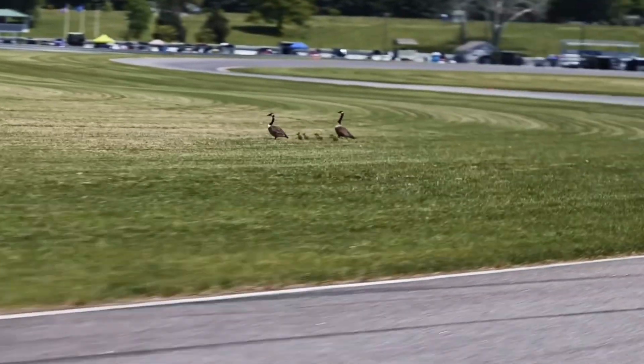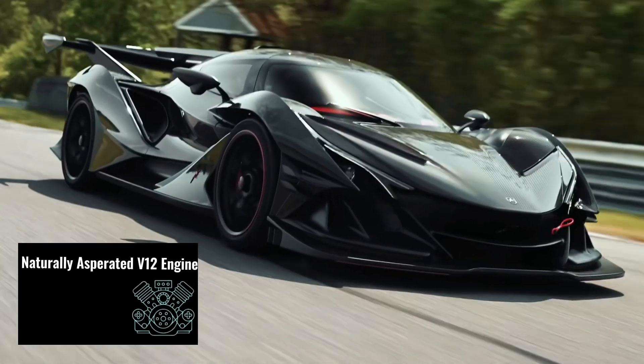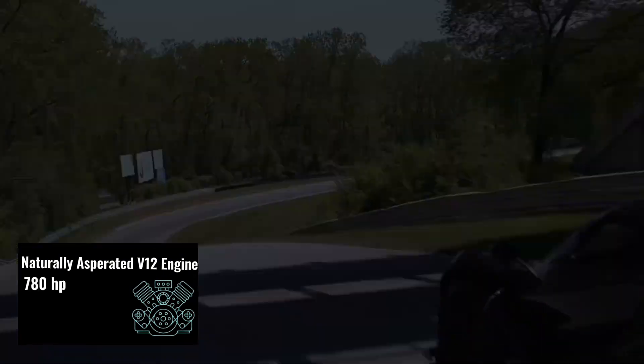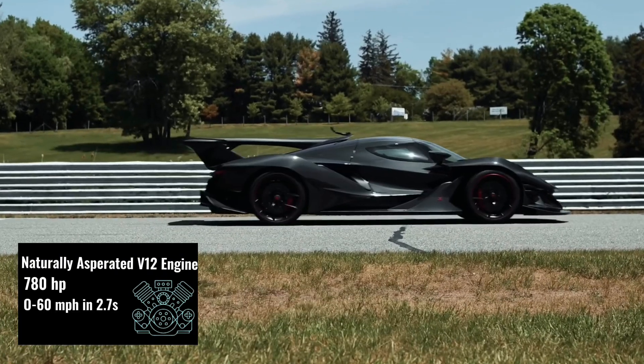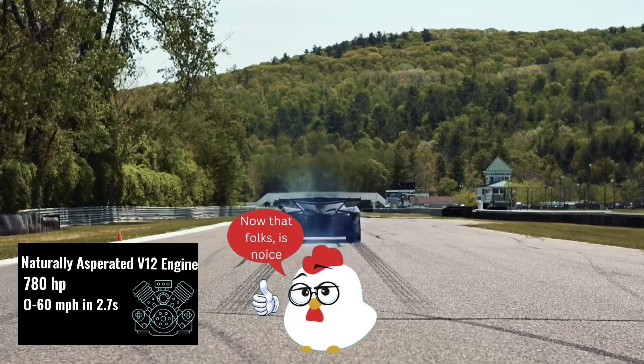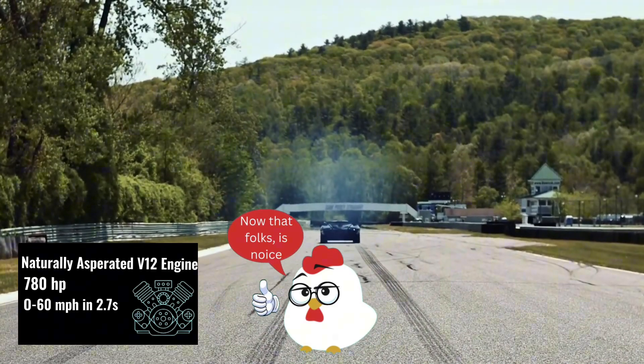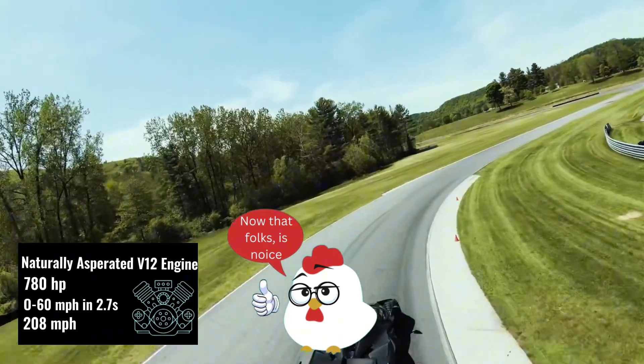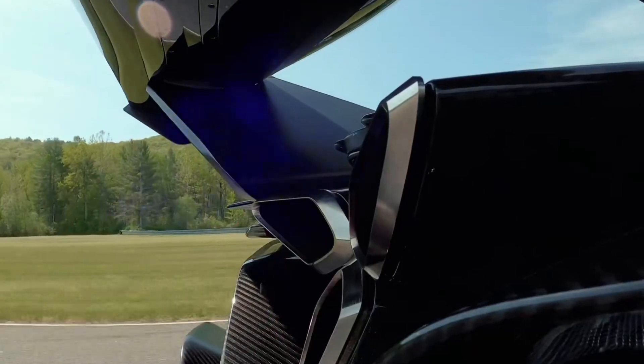Underneath the hood, a symphony of power roared to life. A naturally aspirated V12 engine, meticulously crafted, unleashed a thunderous 780 horsepower, propelling the IE from 0 to 60 mph in a mere 2.7 seconds.